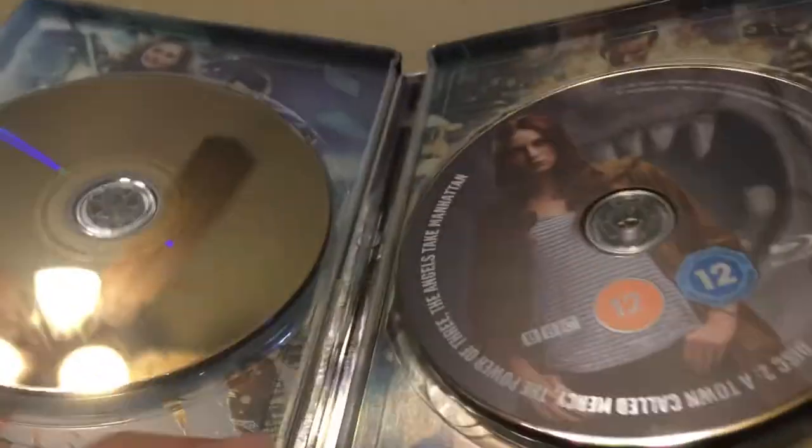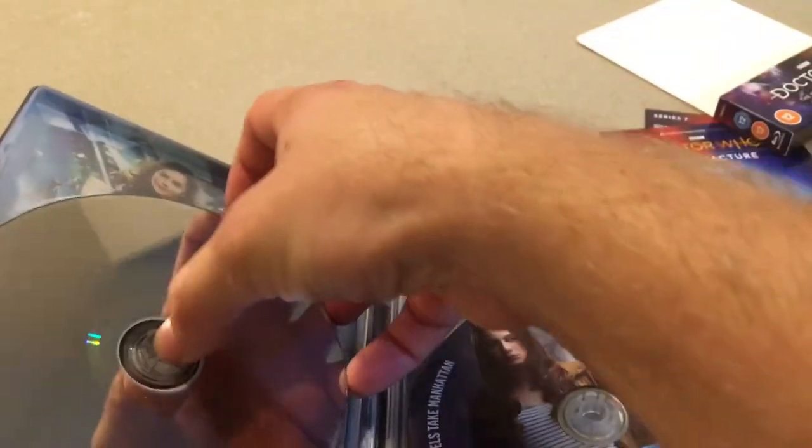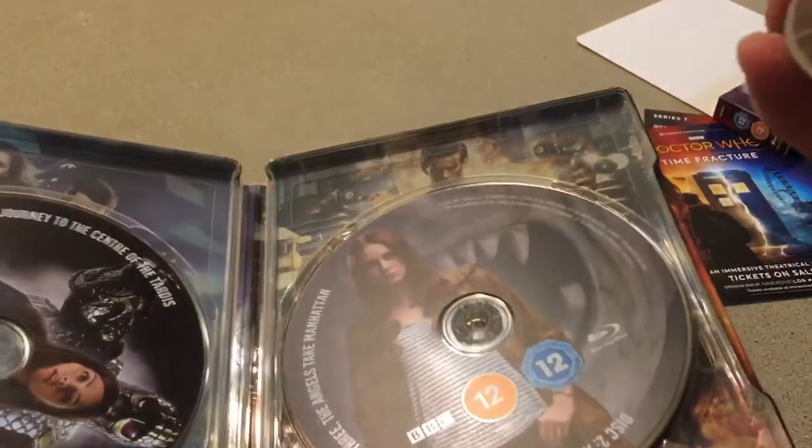At least one of my discs isn't in the right spot — or is it just put in upside down? Looks like it's just put in upside down. And of course we have the artwork back here — Lee Binding's artwork.